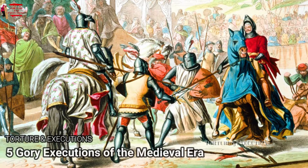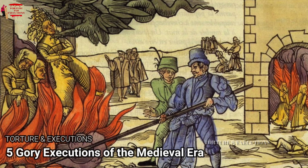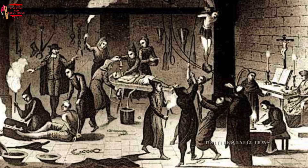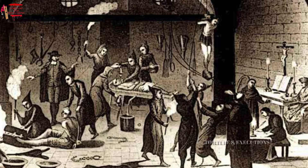The medieval era, spanning approximately from the 5th to the late 15th century, was a time marked by political intrigue, religious fervor, and unfortunately, brutal punishments. The justice system of the time often resorted to grisly executions designed to deter crime and assert authority. Here, we delve into five of the most horrifying execution methods employed during this period.